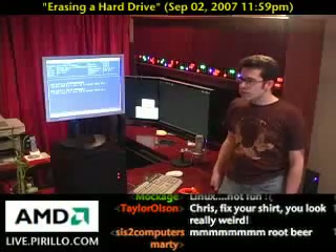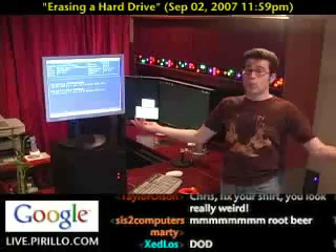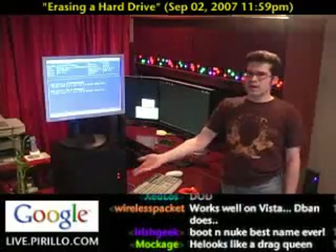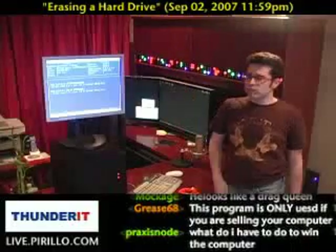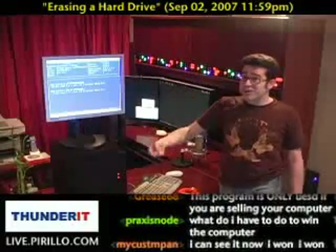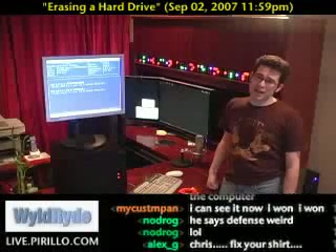It's using the same algorithm as the Department of Defense uses. It's that powerful. So why would I run Derek's Boot and Nuke on this computer? Well, because if I'm giving it away, I don't want anybody trying to restore the data on the hard drive. Now, that being said, even though I'm wiping it out seven times over, the data still could, in theory, be retrieved. It would just take someone with a lot of time, a lot of money, and a lot of effort.